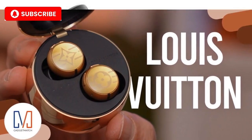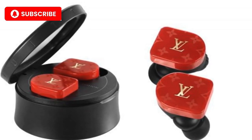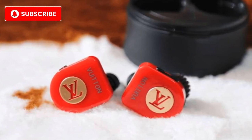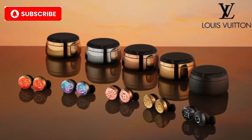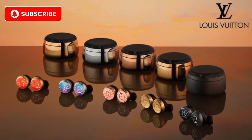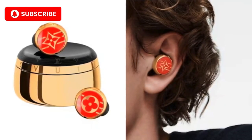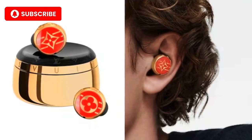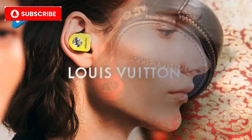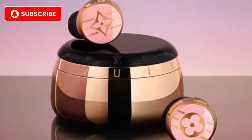Number 4: Louis Vuitton Horizon Earphones. At number 4, we step into the world of fashion with Louis Vuitton's Horizon earphones. A true statement piece, these earbuds are as much a style icon as they are a sound accessory. Featuring the signature LV monogram and coming in a range of stylish colors, these earbuds combine luxury design with advanced technology. With active noise cancellation and a wireless charging case, the Louis Vuitton Horizon earphones are perfect for the fashion-forward audiophile. Key features: iconic Louis Vuitton design, active noise cancellation, wireless charging, and high-end materials like polished stainless steel and sapphire glass.